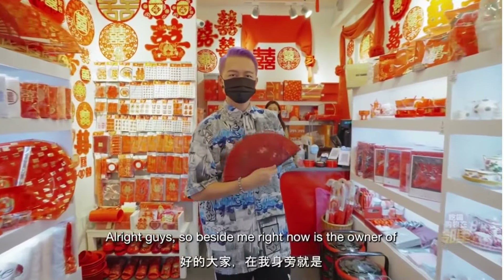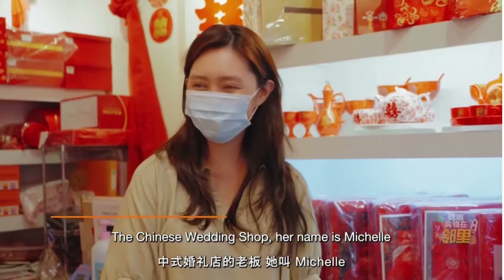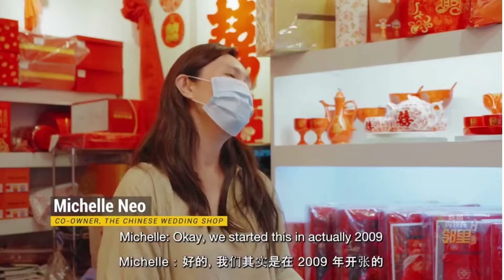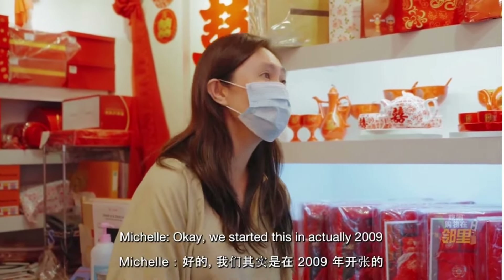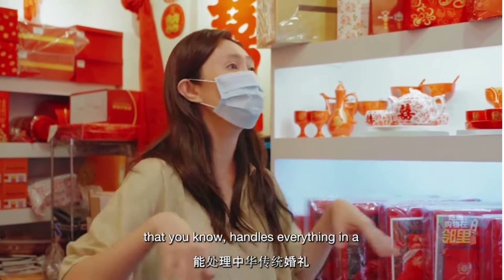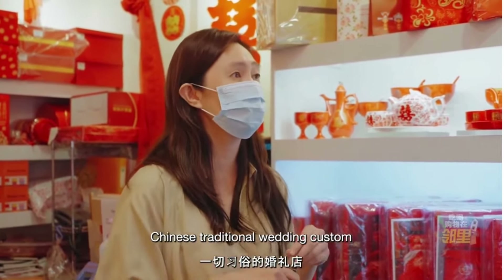Beside me right now is the owner of the Chinese Wedding Shop. Her name is Michelle. So Michelle, can you share with us what inspired you to start this shop? We started this in 2009, and during that time, there was no one-stop station that handles everything in the Chinese traditional wedding custom.